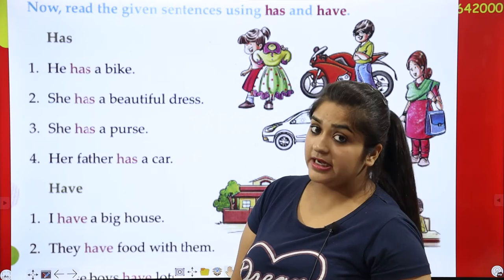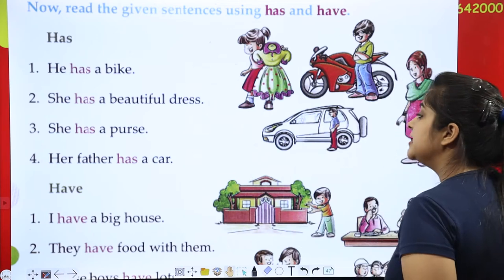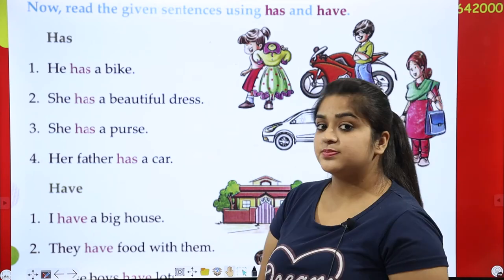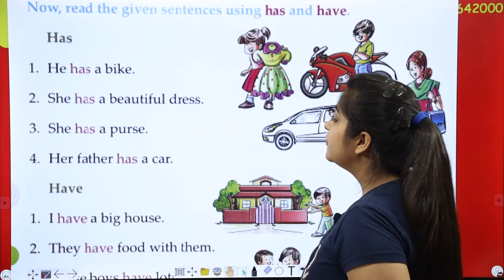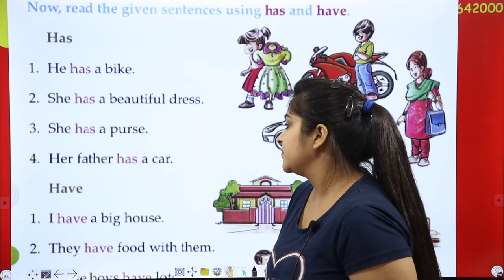Is it 'has'? One dress, right? She has a purse. It has a purse. It has a car. And his father has a car.